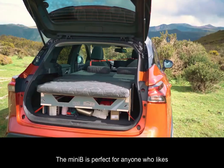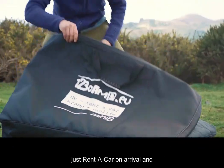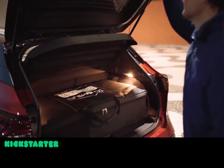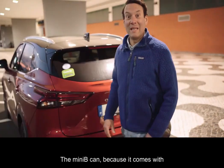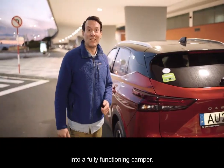The Mini-B is perfect for anyone who likes camping — bring it with your own car or take it on any airplane. Just rent a car on arrival and quickly install the Mini-B. The Mini-B camping kit comes with everything you need to turn any vehicle into a fully functioning camper.